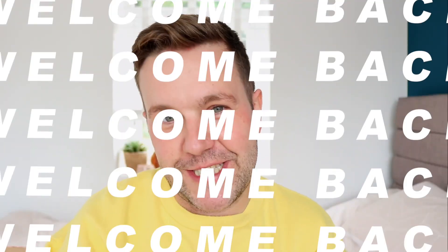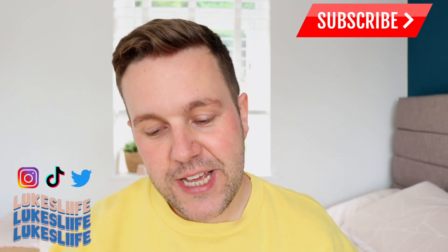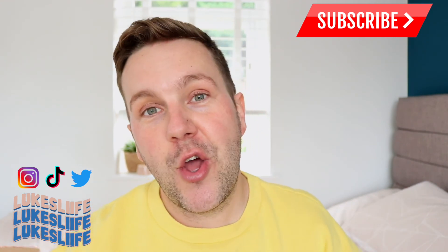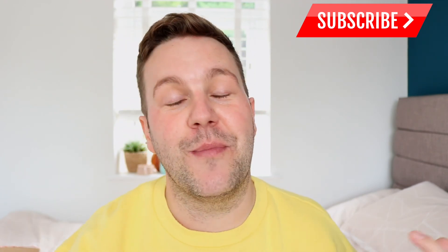Hi guys and welcome back to my channel. Today I am filming probably my most favorite video to film of the year. As you can see by the title, it is my 2021 Halloween haul. If you've been subscribed for a while, you will know that every year I like to film one of these videos just to show what I purchased new for that year.